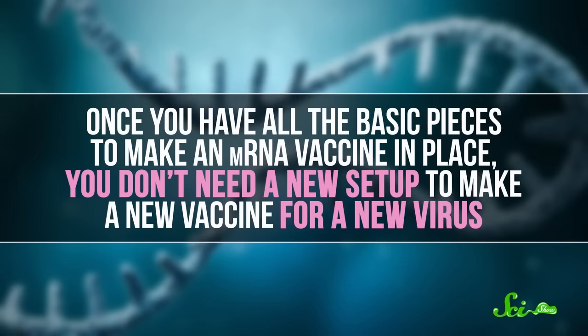Scientists can simply download the genetic sequence of the virus and have a candidate vaccine ready to start testing within weeks or even days. That's what happened with Moderna's vaccine, which was ready for preliminary tests less than a month after the genome of the SARS-CoV-2 virus was published online. This also enables a plug-and-play approach — once you have all the basic pieces to make an mRNA vaccine in place, you don't need a new setup to make a new vaccine for a new virus. Theoretically, you could just swap in new RNA and go from there.